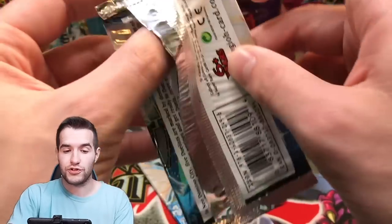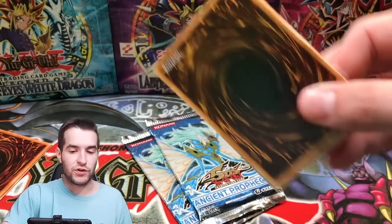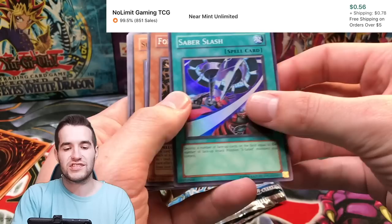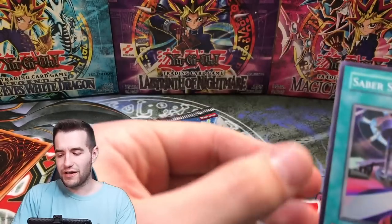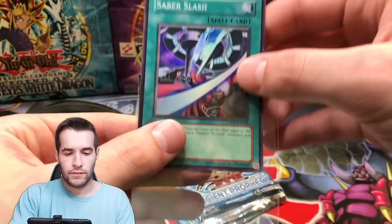So I'm guessing we're going to get the other two god cards. We have three Oricas left, so one is still a mystery if the other two are the god cards. But they have sent us only two out of three before. We've got the Saber Slash — that's pretty good. Lady Light. I think it's Fortune Lady Dark that's the expensive one.